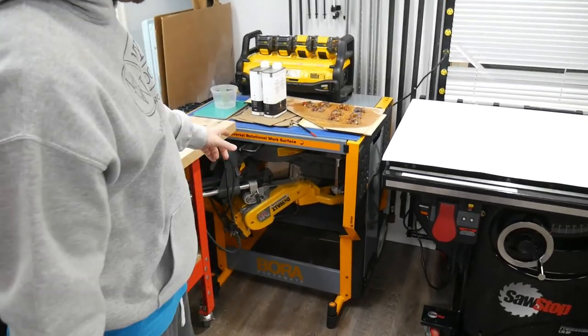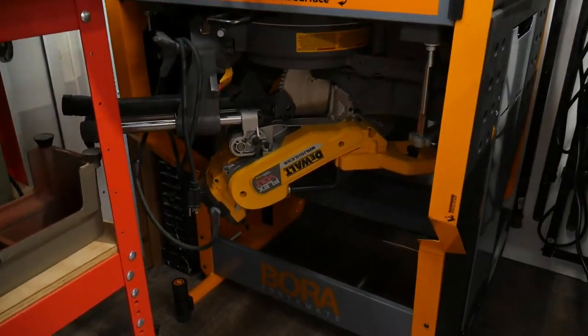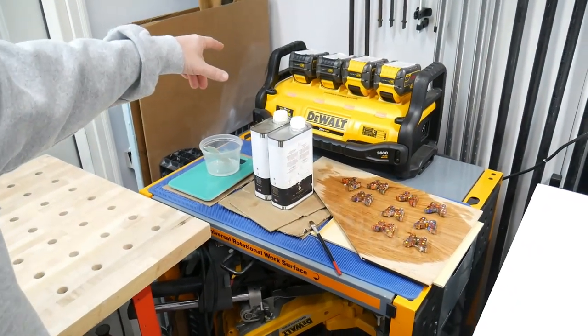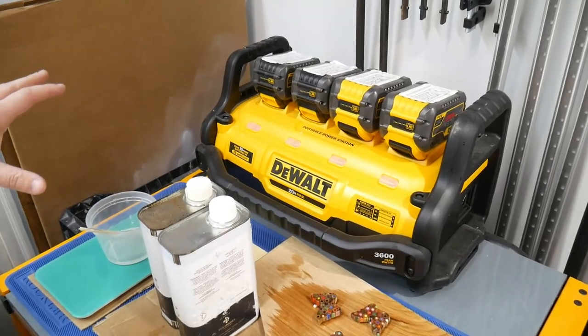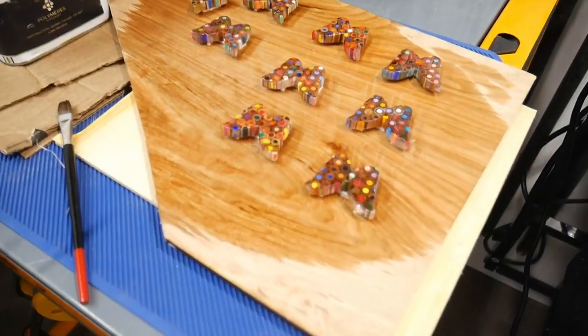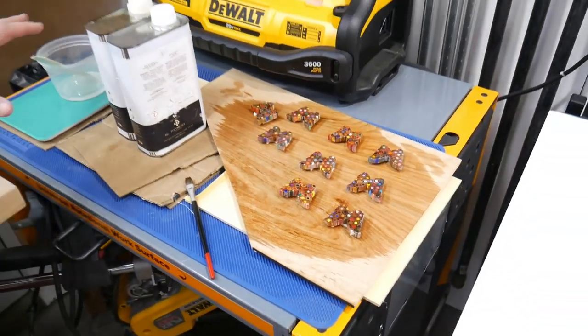If you swing around this way you can see I now have the DeWalt miter saw and the Bora Portamate is in this corner with my DeWalt battery station behind it. I have a little project of butterfly keychains going on with colored pencils, so that's on this silicone mat just drying.